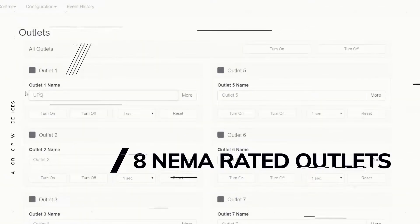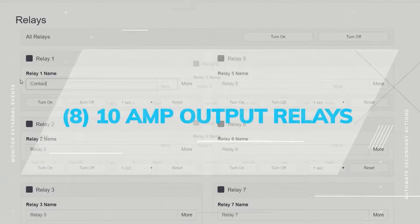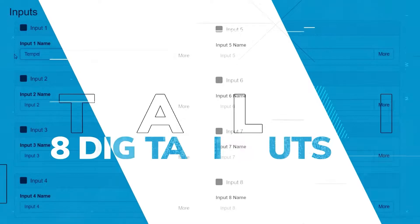The web page also enables remote access control of eight NEMA-rated outlets, eight 10-amp output relays, and eight digital inputs.